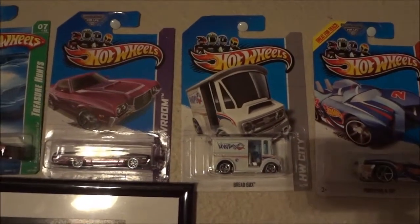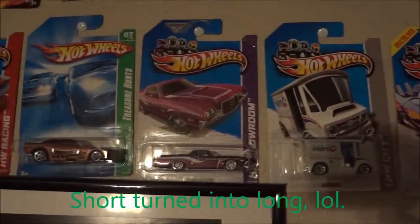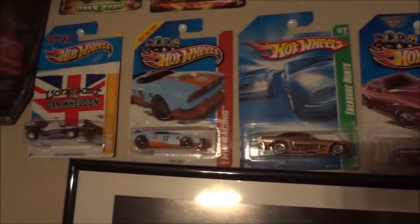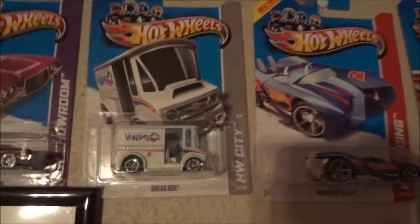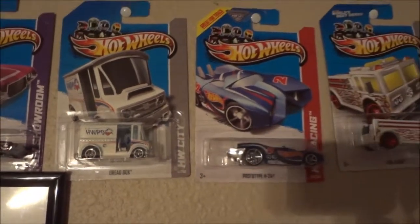Hello, Hot Wheel Collectors. I would just like to make this short video about treasure hunts. I've seen many people online saying that the basic line of treasure hunts shouldn't even be collectible because they are so easy to find. I beg to differ on this.